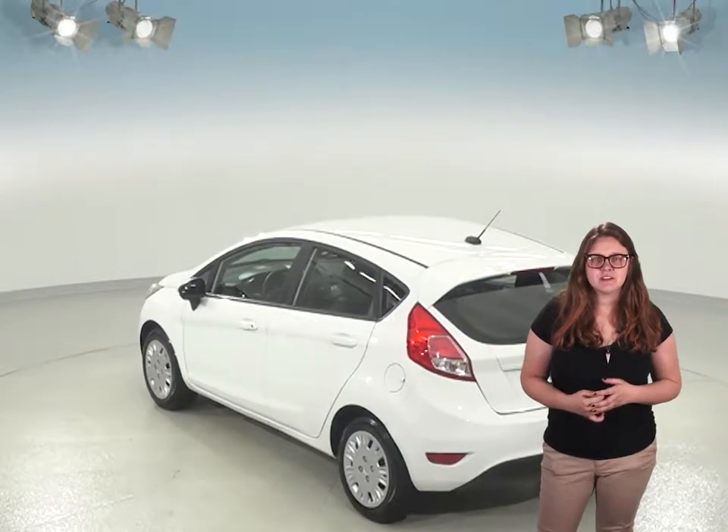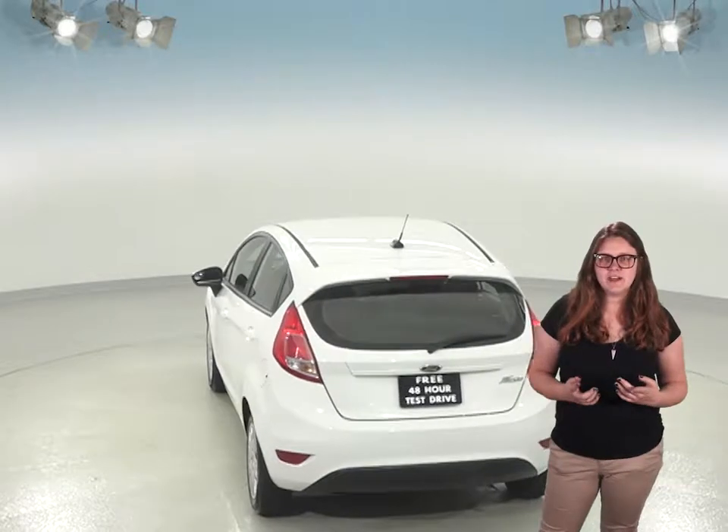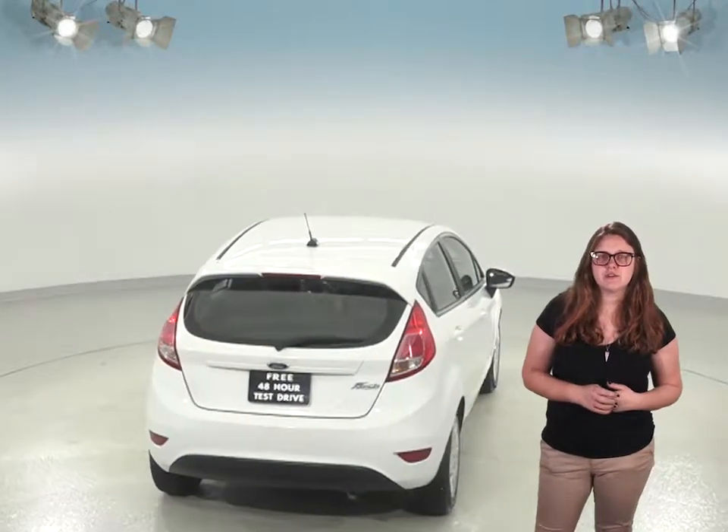With just 49,000 miles on the odometer, you can bet that this Fiesta still has a pretty long road ahead of it. There's front air conditioning to keep you cool in the summer, and slippery winters will be much safer with the traction control and ABS brakes.